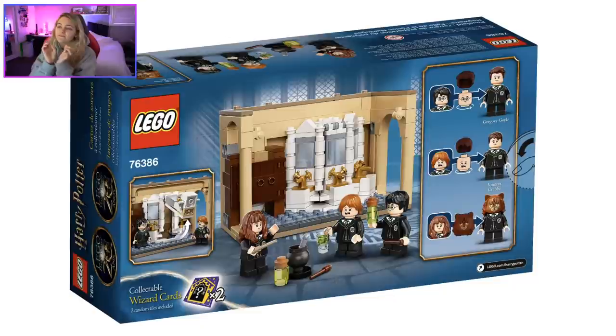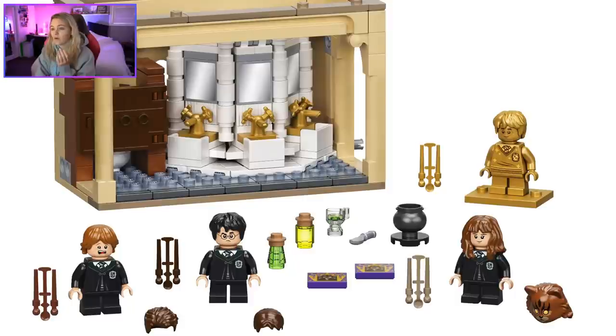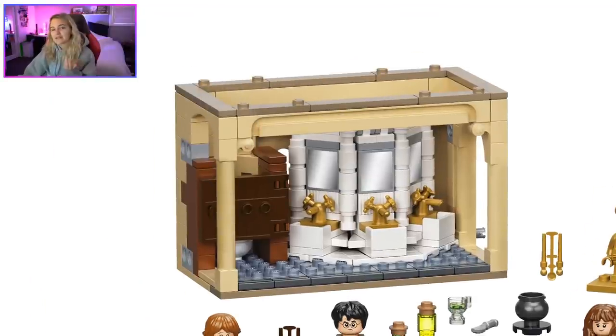I love the build — the sink that flips out is great, which plays a part in the Chamber of Secrets scene. I love the basin design. I'm not sure what that bar piece at the top is — I've never seen it before. Turns out it's a garage door piece. I'm glad I didn't say it was a new piece in my video or you all would have gotten mad at me.